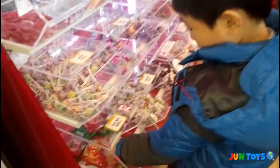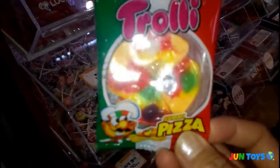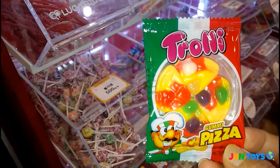Okay, let's get one Pizza Jolly. Can I have a closer look? This one looks yummy. Trolley Pizza Jelly. Joongi likes this one. Let's buy it!